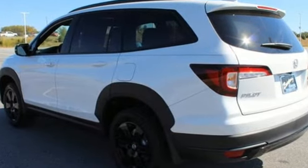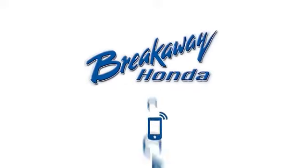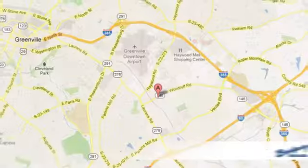Every Honda's designed with the driver in mind. See what it can do for you when you take it for a test drive. Call, click, or stop in today.